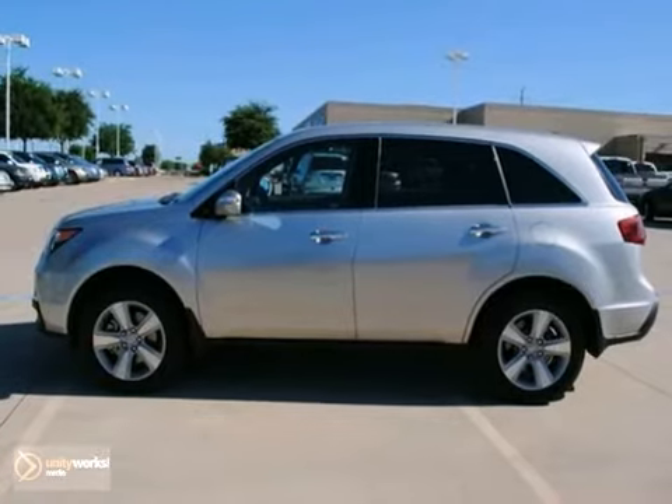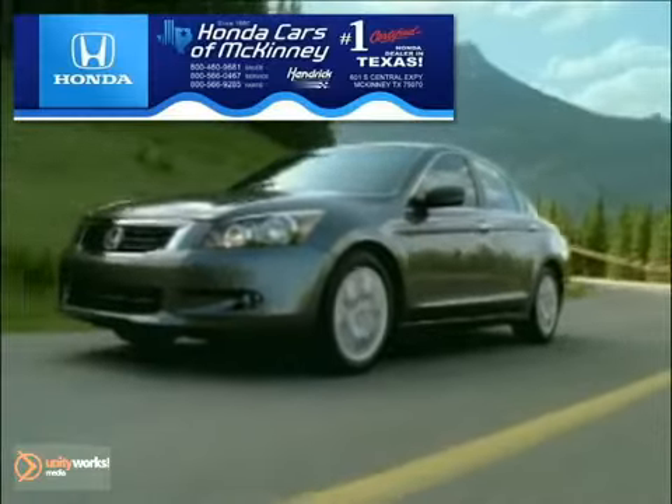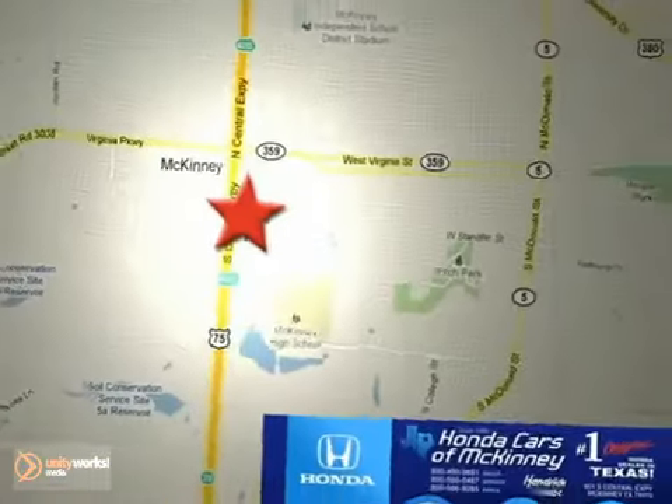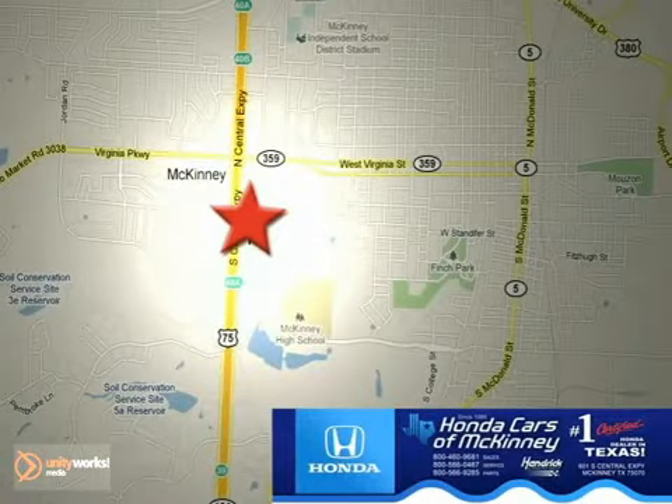Come in for a test drive. On The Cars of McKinney is the source for all your automotive needs. Stop in today — we're conveniently located on Highway 75 northbound at exit 40A in McKinney.